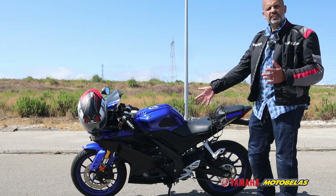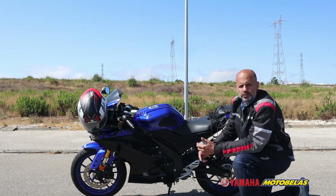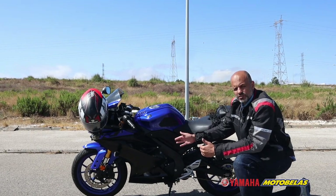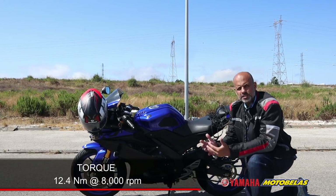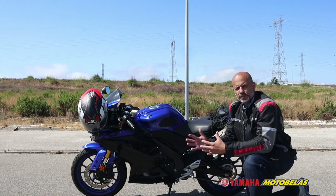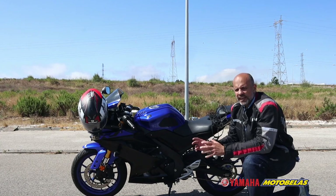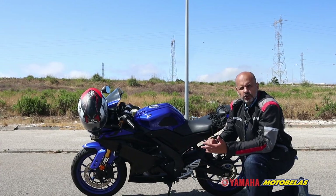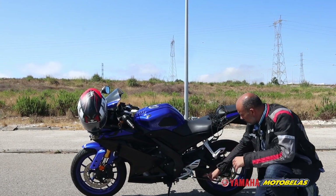Now let's start with the engine, which is the most important thing on this motorcycle. It's a single cylinder, liquid cooled, four stroke, 127cc, 15 horsepower at 9000 RPM, and 12.4 Newtons at 6000 RPM. Basically, being a 125, you have enough power to overtake someone if you want, but top speeds are around 110 to 120. It can go a little bit faster with the right conditions.